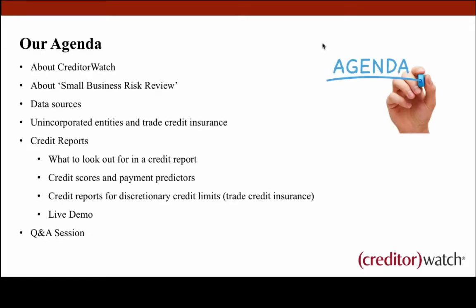Looking at the agenda today, we'll quickly go through a little bit about CreditorWatch — who we are and what we do. We'll look at our Small Business Risk Review, which has just released its results for the latest quarter, look at some data sources, unincorporated entities such as sole trader trusts and partnerships, and then do a live demonstration of our credit reports — a good business, a bad business and a trust — and what to look for on these reports. We'll finish with a question and answer session.